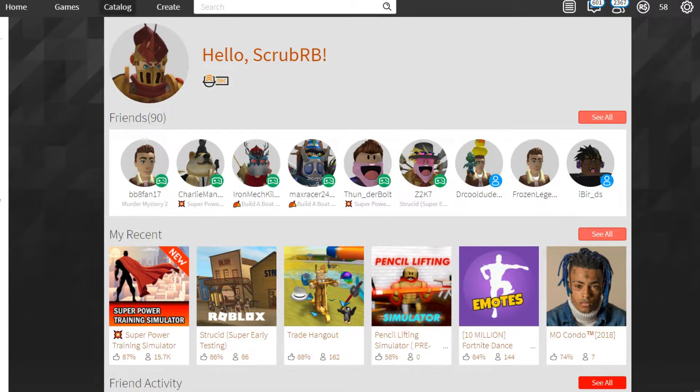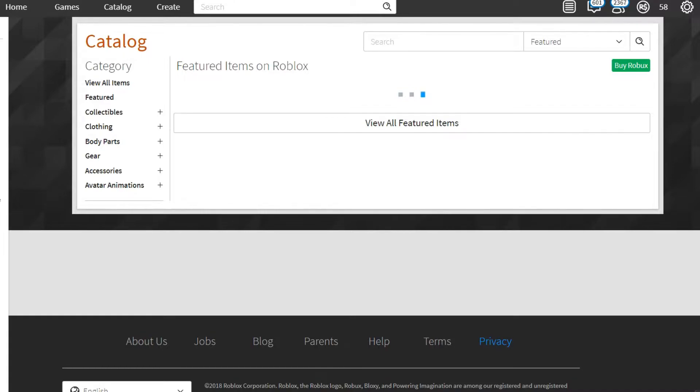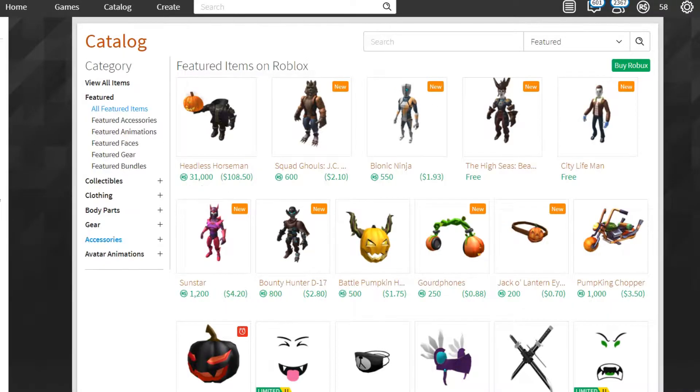Let's go over to the catalog real quick. We'll look at the ones that cost Robux first, just to see those, and then we'll go to the free ones — because who wants to see the free ones first? No one.